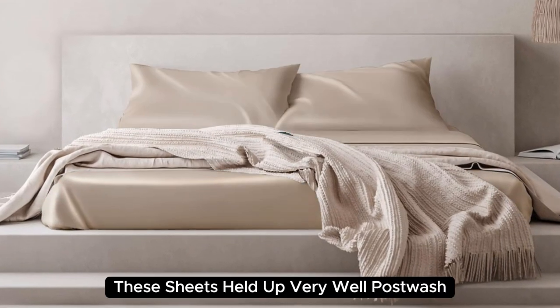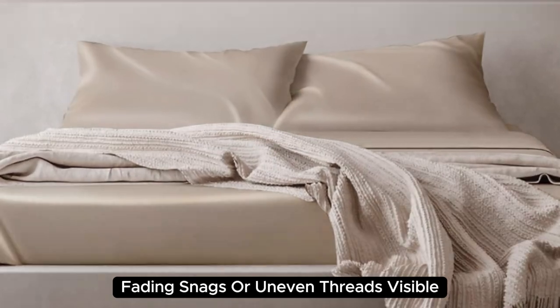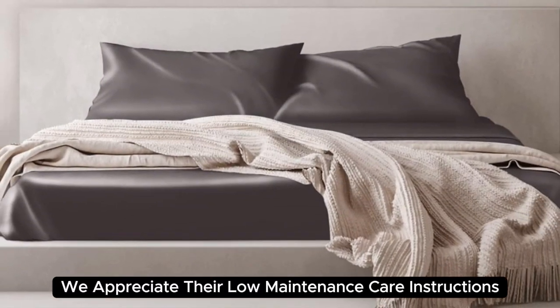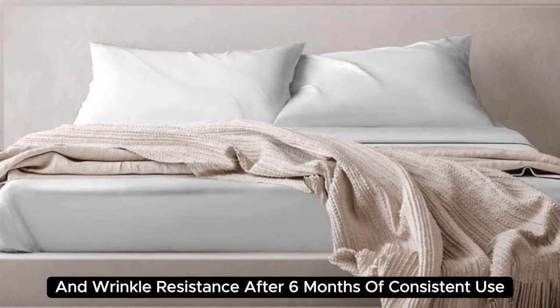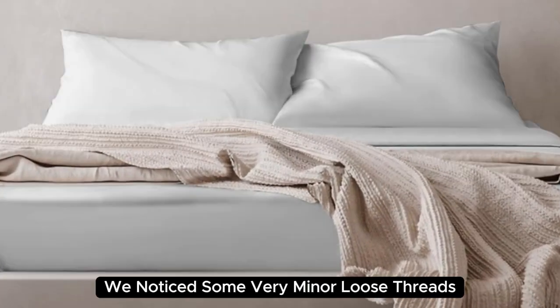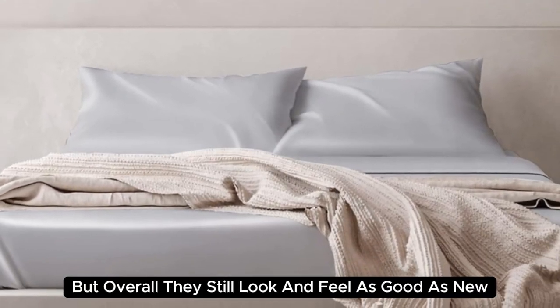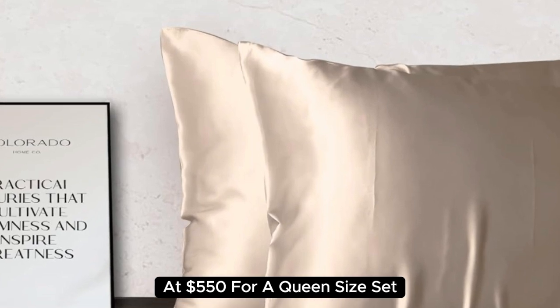These sheets held up very well post-wash, as there was no discoloration, fading, snags, or uneven threads visible. Plus, we appreciate their low-maintenance care instructions and wrinkle resistance. After six months of consistent use, we noticed some very minor loose threads, but overall they still look and feel as good as new.